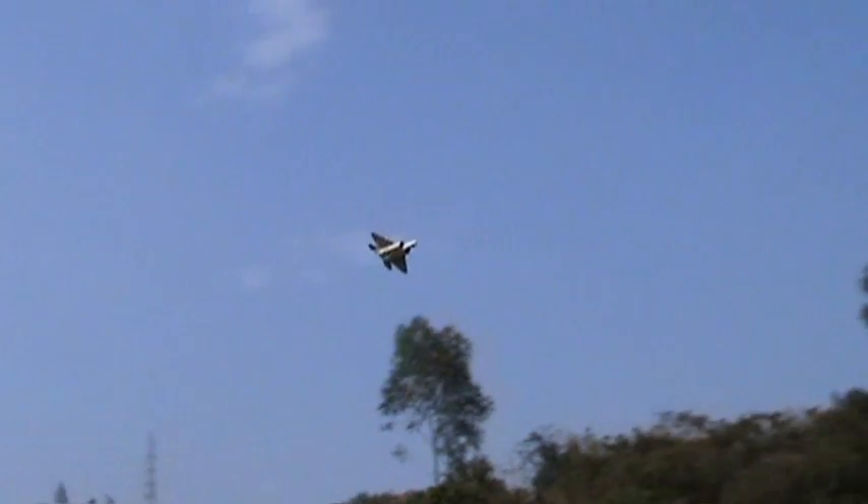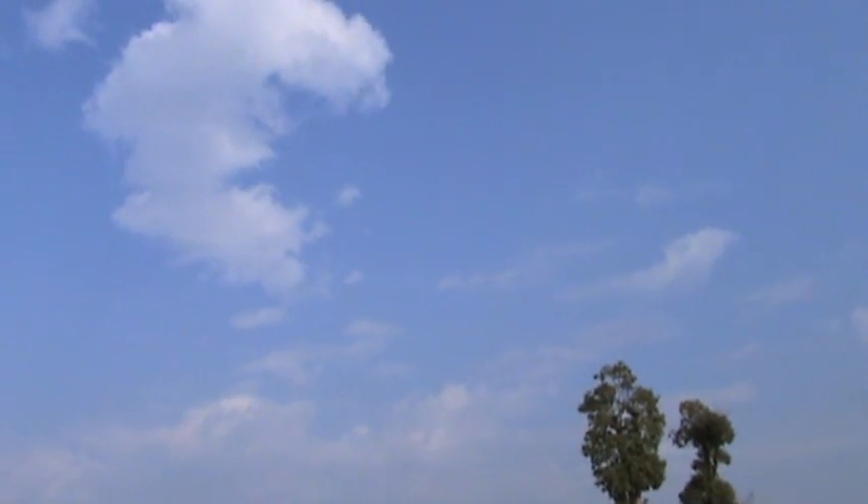I need to watch out for this tree, right? And watch out for this tree as well. Here we go.